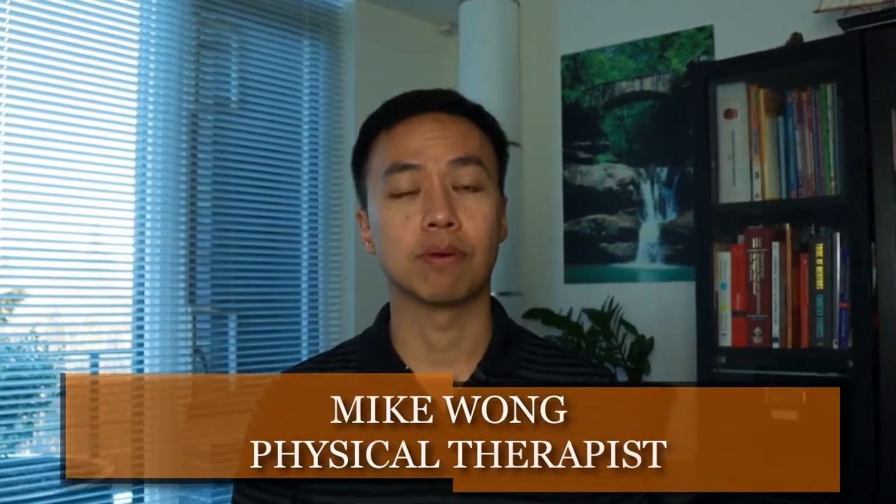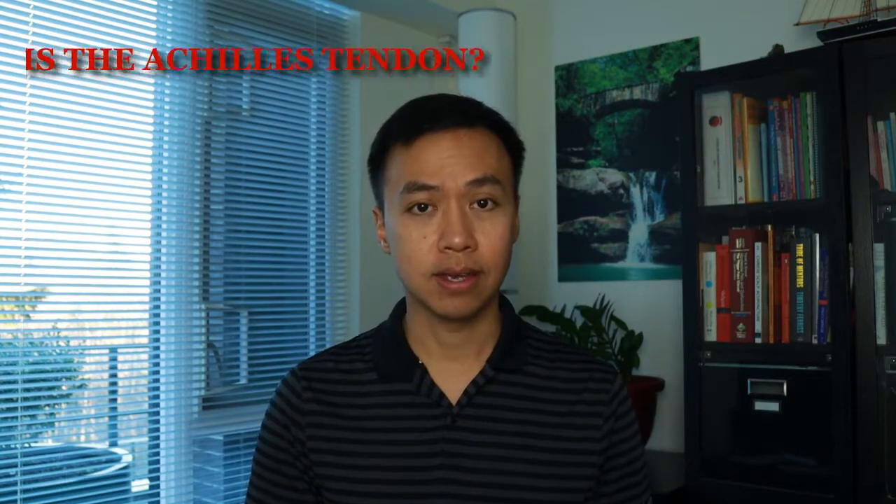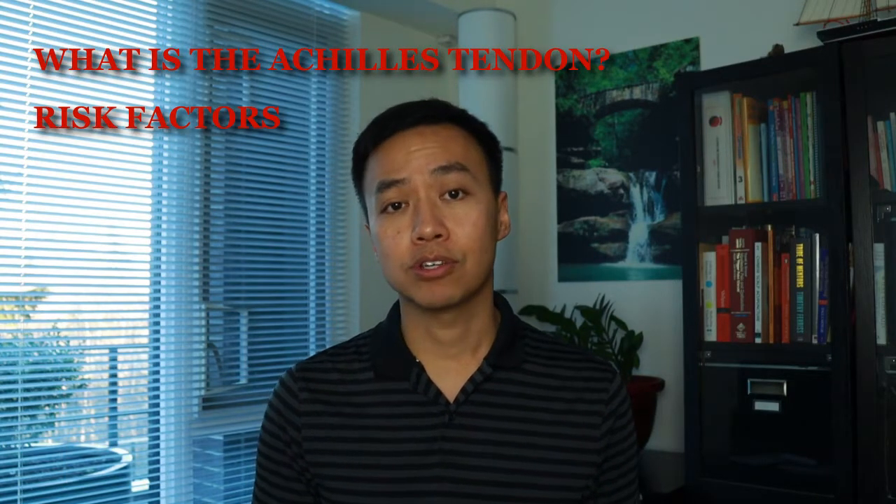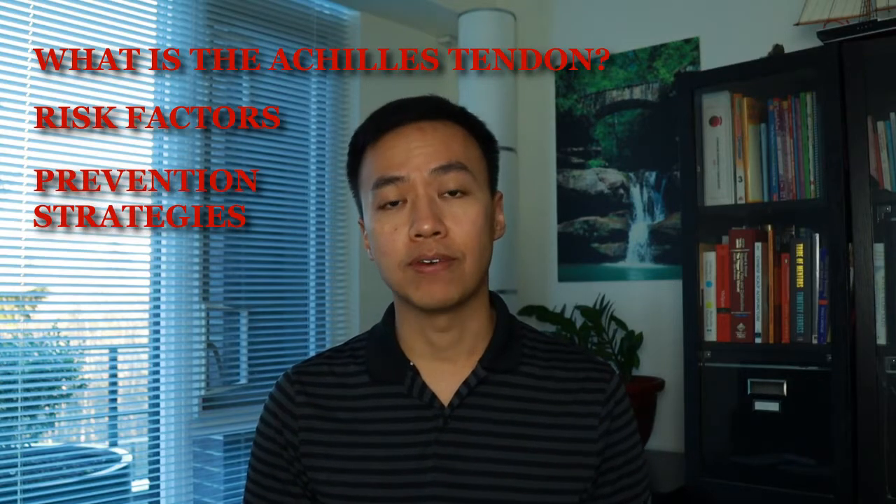Hello, my name is Mike Wong, physiotherapist from MyPhysio2Go. In this video I'm going to go through what the Achilles tendon is, some of the risk factors that can put you at a higher risk of injury, and finally highlight some of the strategies and exercises that you can incorporate to help prevent this.